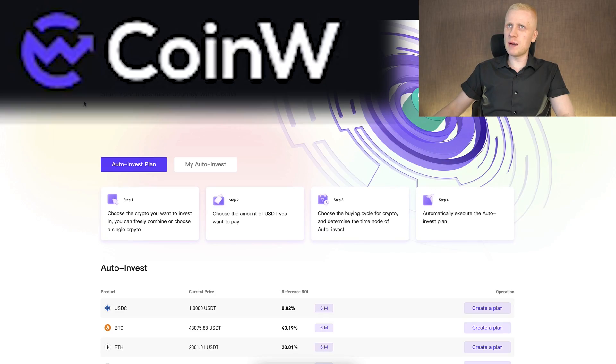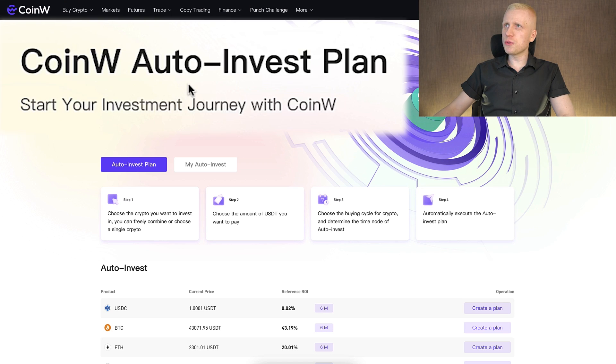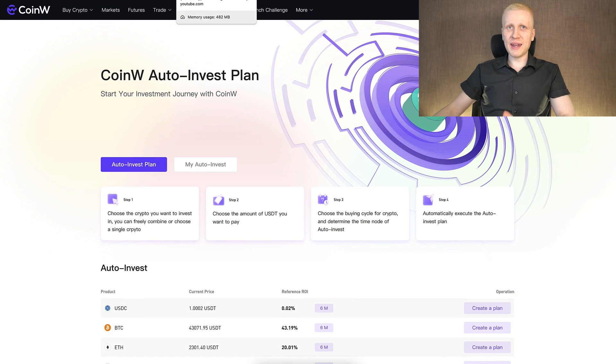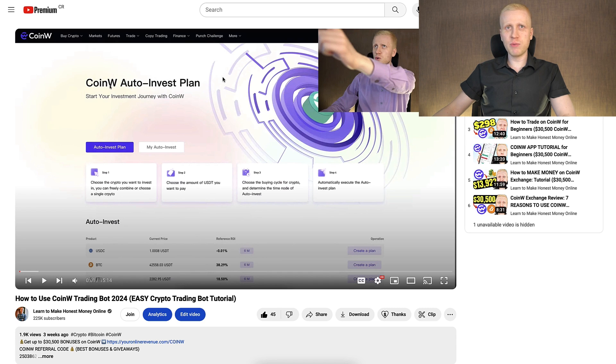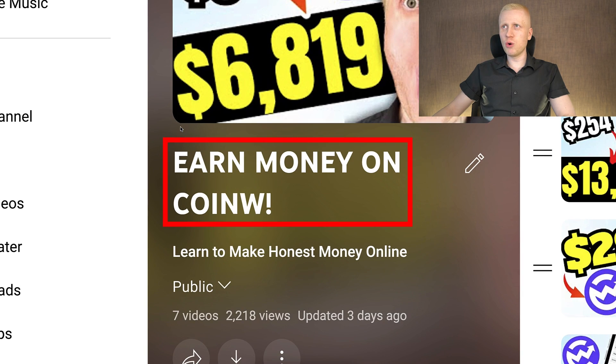If you want to see another trading bot that I'm using on CoinW to make money automatically — also provided for free — that is the Auto Invest bot right here. In my personal opinion, this one is even more powerful, and I have prepared a detailed video where I show you click by click how to use this bot and why it makes such massive profit. You can find it on my playlist 'Earn Money on CoinW' — just click right here to see how to earn money on CoinW with another trading bot as well.